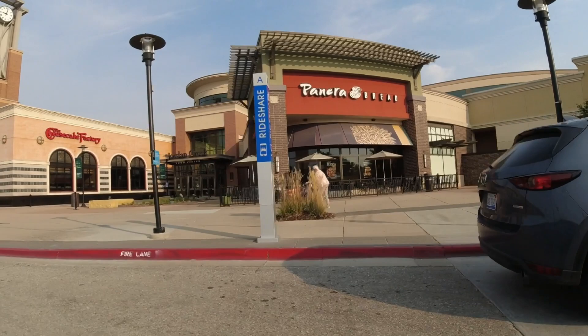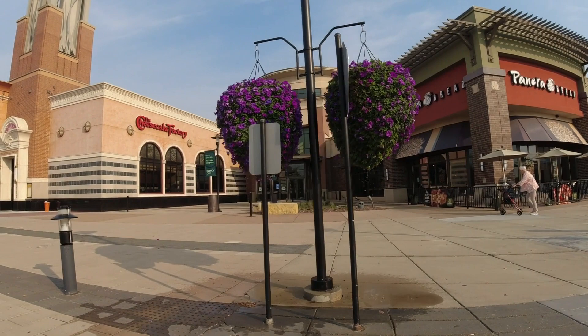West Des Moines has a fantastic variety of restaurants — from old mom-and-pop places that have been around 50-plus years to high-end chain restaurants, sushi restaurants, and more. There isn't one food that West Des Moines is known for specifically; it's really a variety. Pizza, pasta, steak shops — they're all here.